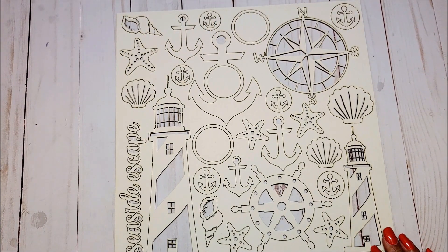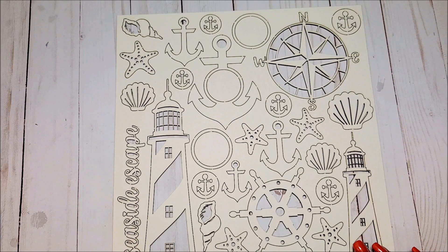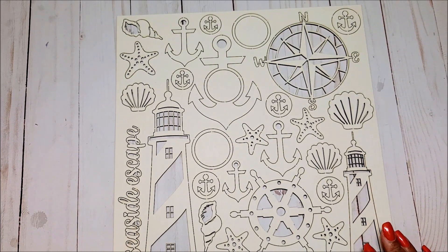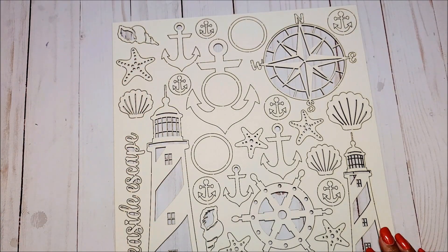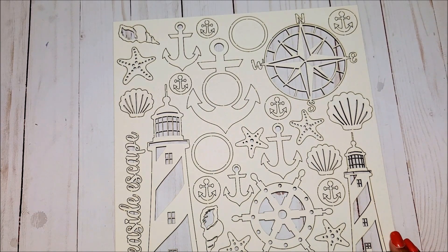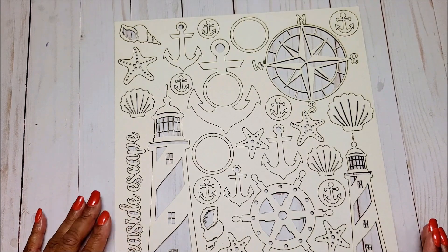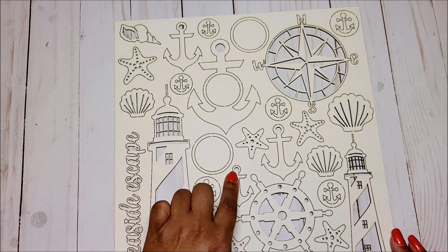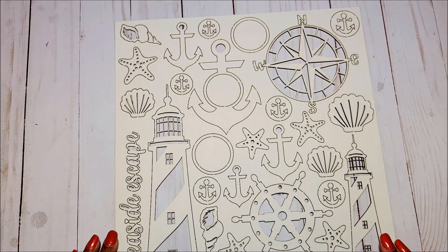Last but not least, you have these really fun and whimsical chipboard pieces — these are chippies. This is called the Seaside Set, which is a perfect complement to the Mente Seaside Escape collection. You've got your starfish, shells, a really large lighthouse, a compass, and a small lighthouse. These are all wonderful images that can go on a scrapbook page, and some are small enough to include on cards — just a perfect complement to the paper collection.